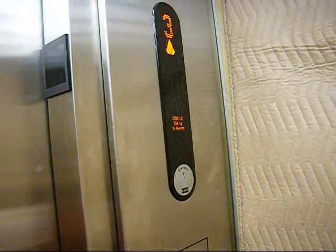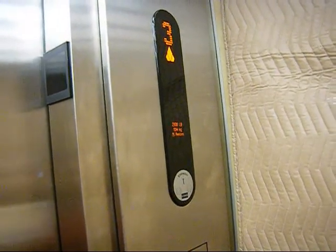Here we are at three. Watch the button go out. Let's hear the chime — the down chime. Before we ring the bell, we have to wait for the door to close first.